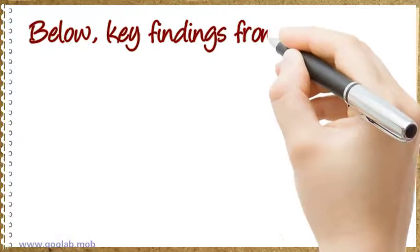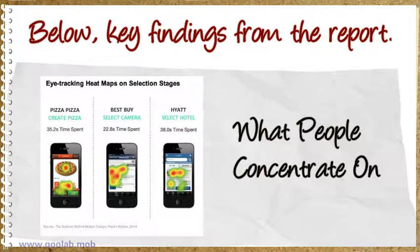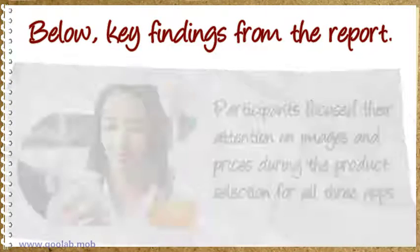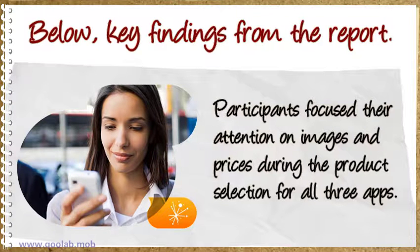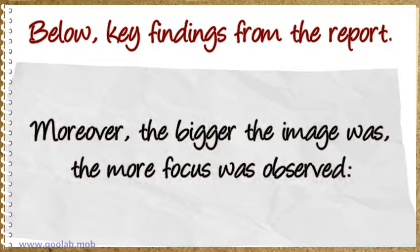Below, key findings from the report — what people concentrate on. Participants focused their attention on images and prices during the product selection stage for all three apps. Moreover, the bigger the image was, the more focus was observed.